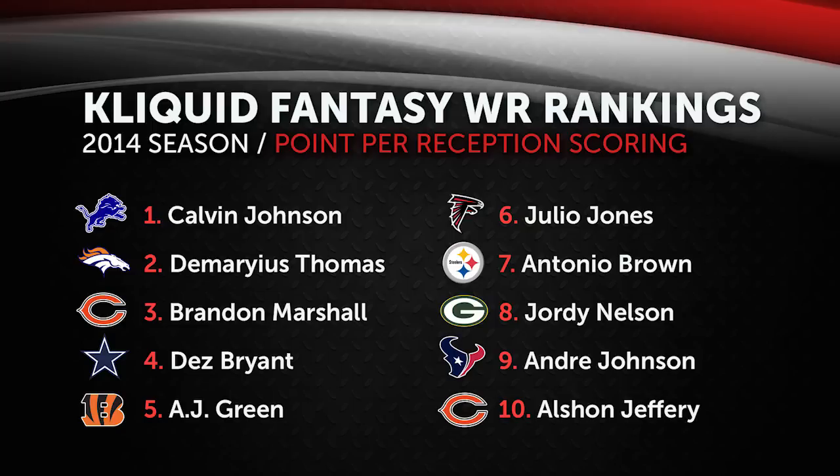Next on the list is Antonio Brown, who really broke out this past season when Mike Wallace left to Miami. Brown quickly secured the spot as Ben Roethlisberger's favorite target and is absolutely one of the best PPR receivers in the game. Brown caught 110 passes for 1,500 yards and eight touchdowns in 2013, outscoring the likes of AJ Green, Brandon Marshall, Calvin Johnson, and Dez Bryant in PPR formats. I think 100 receptions with 1,300 yards and six or seven touchdowns is a realistic expectation. He's my number seven PPR wide receiver — he just doesn't quite have the touchdown upside of the guys ranked above him.